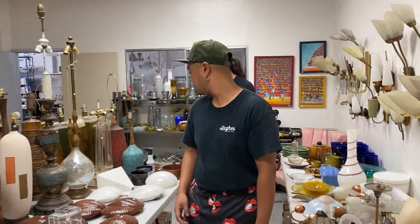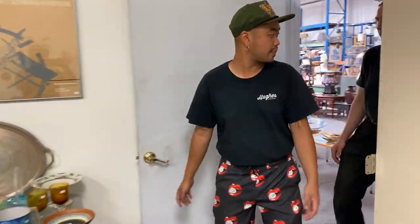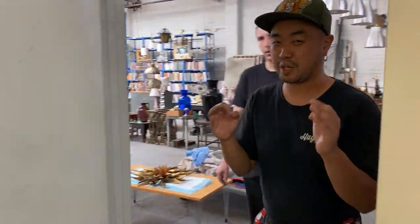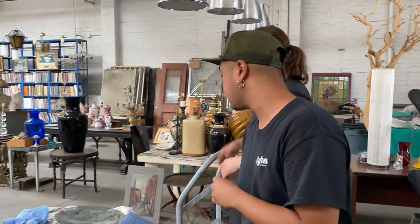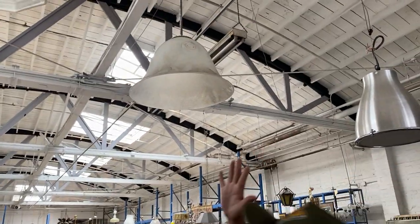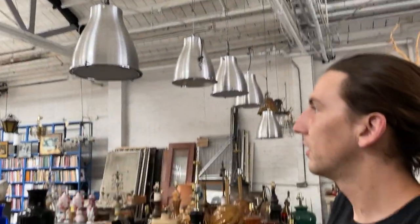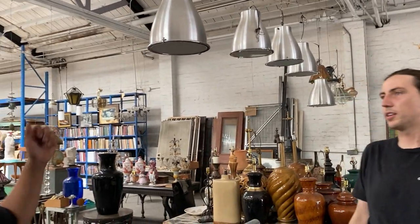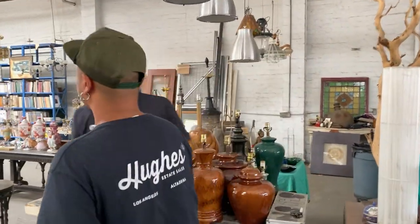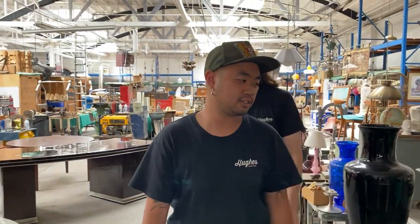Let us continue the tour. Now we're going to get into the main warehouse area we were showing at the beginning — this is where we have a lot of really wonderful, primo things. We've also got to mention there's a whole bunch of stuff outside. And if you look above you, we have the most wonderful lamps — lighting, Lampland. This sale is very lamp-heavy.